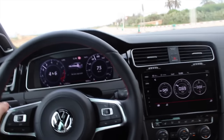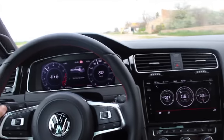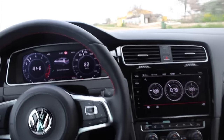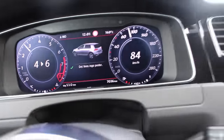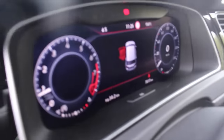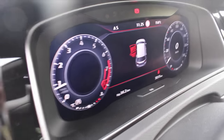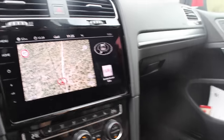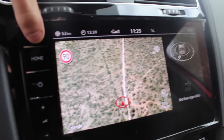So what is the first impression that you get when you jump inside the new facelifted Volkswagen Golf GTI? Well, first of all you notice this new digital display here — it is much more high quality than the previous generation. You know, it was analog, and with this you can adapt it accordingly, so you can put in your phone, your navigation, your music.